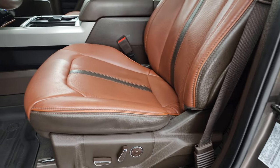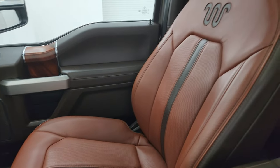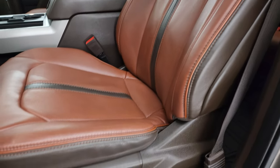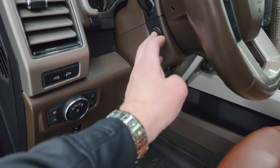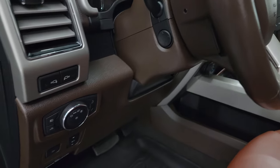The King Ranch package gives you the two-tone brown leather bucket seats in the front. Both of these seats are heated, cooled, and massaging, and in really, really nice condition. Driver side lumbar, factory all-weather floor mats, power pedals, auto headlamps, power telescopic and tilt steering wheel — and that works nicely.